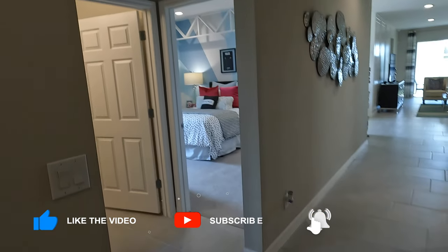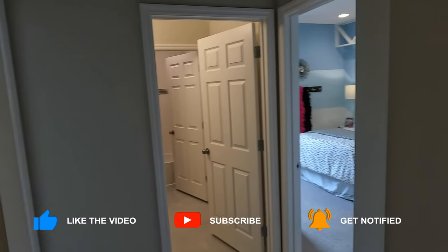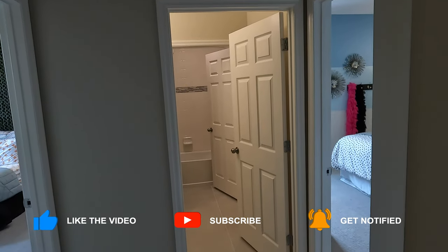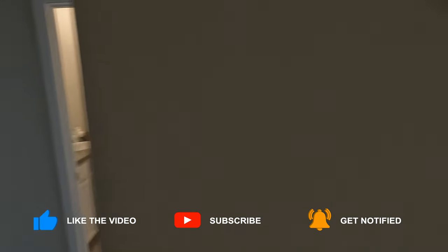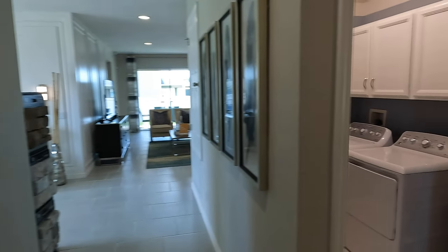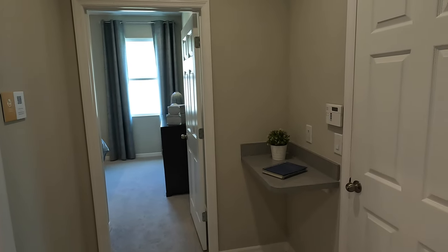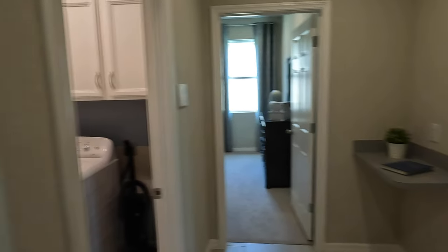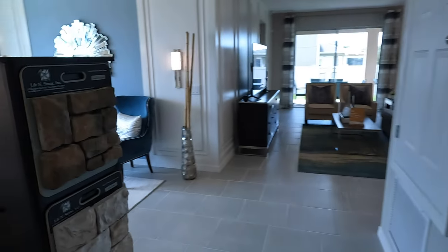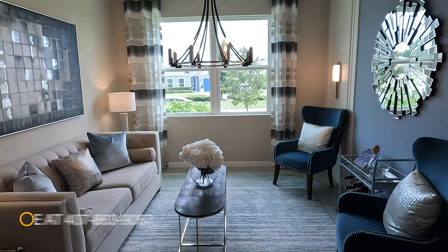That price includes all tile flooring — no carpet. This is also where the optional flex room could be. I'll show you the main features of this home but let you see everything else too. There's the washer/dryer and what is actually the two-car garage — though right now it's being used as the sales office. Here is the flex room.